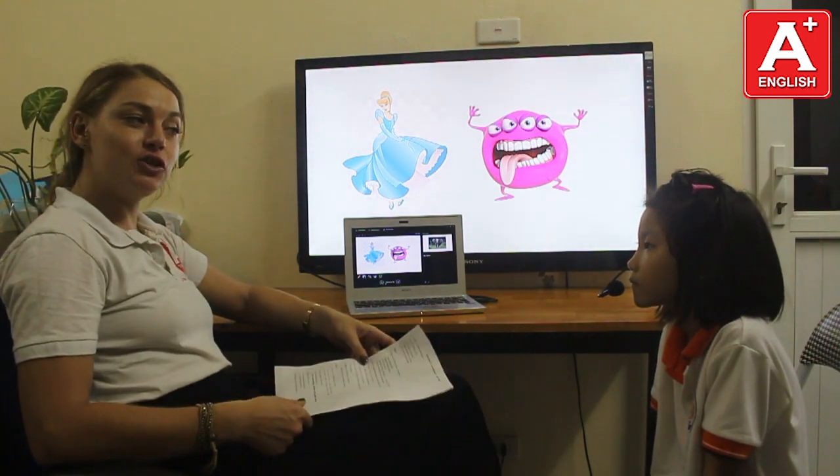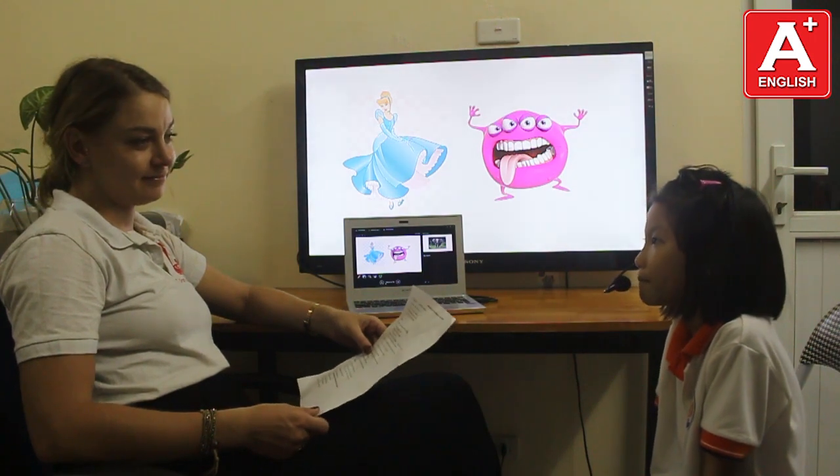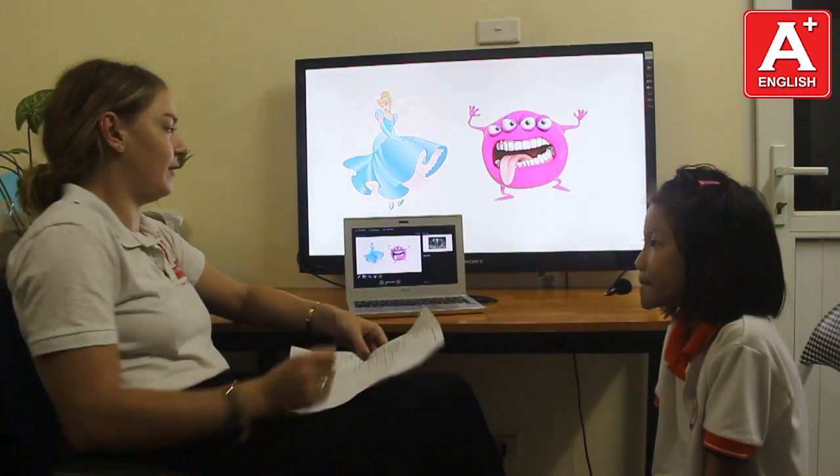What's your favorite toy, Susie? My favorite toy is a bike. It's a bike. Very good.